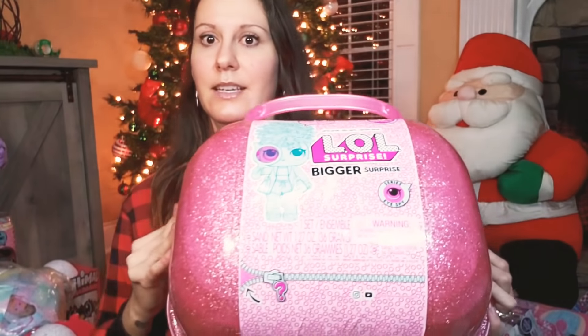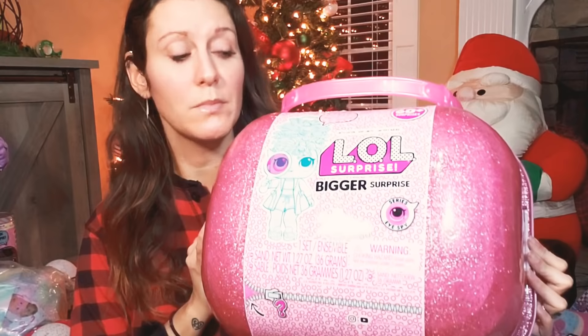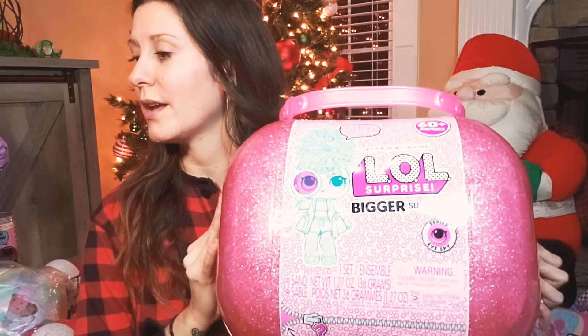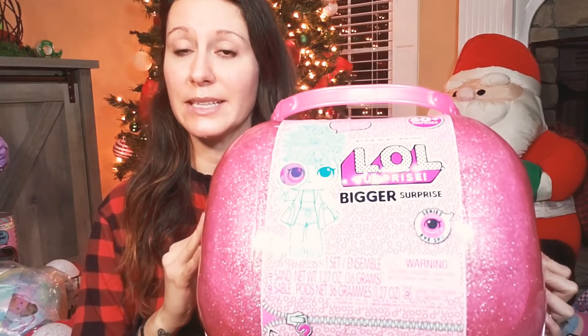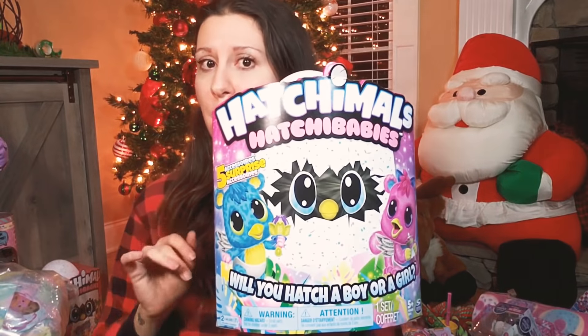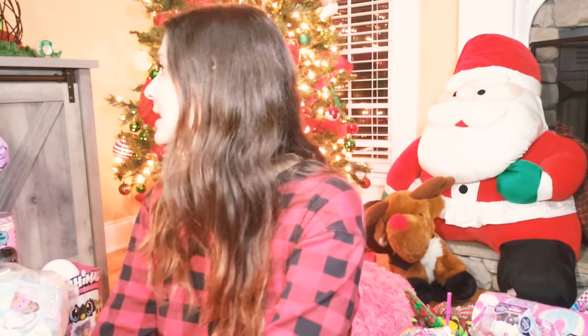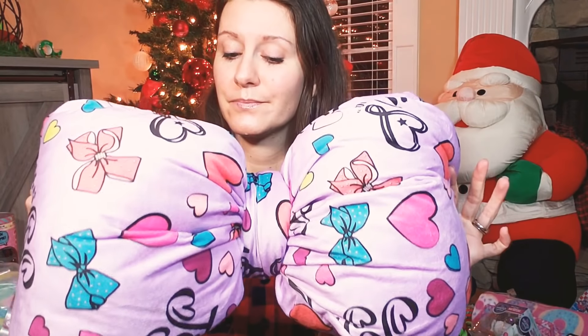If you have a little girl, you most likely understand the huge thing of LOLs, Pikmi Pops, and JoJo Siwa — and I feel for you. We have two little girls. This is one of those. We also got them Hatchimals because when they were big last year or the year before, they weren't old enough to really know what they were — but we got them this year. And a JoJo Siwa pillow.